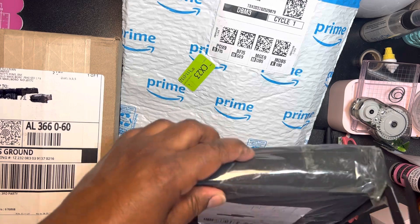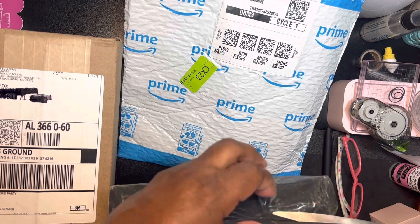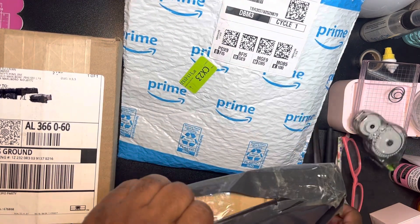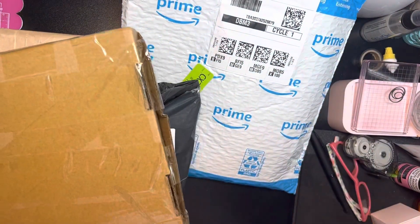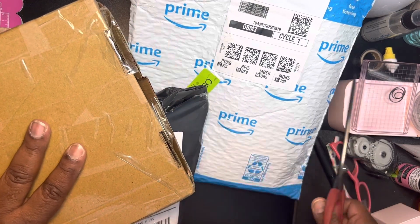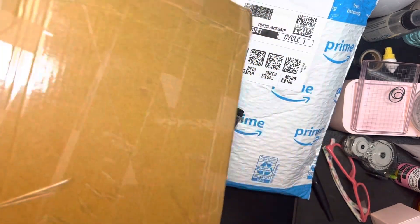Let's see what this one is. I think this is my Etsy one — my Traveler's Notebook inserts or something I ordered. Hopefully I can get in here without cutting anything. Wow, this seller meant business. Look at that — that's like $10 worth of tape. She was not going to have me say it didn't arrive safely. I always say 'she' — I don't know who these people are, might not be a she at all.